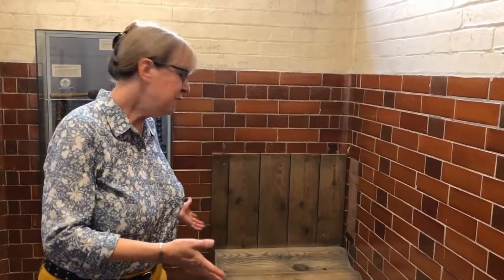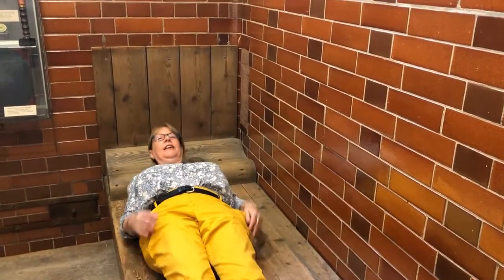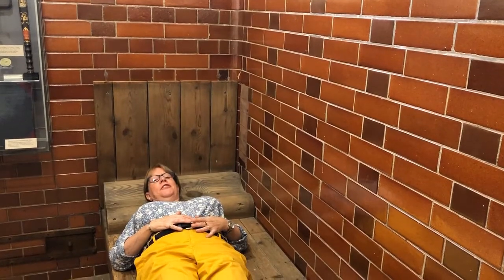The wooden bed in the cell is part of the original fixtures and fittings. If you visit St Neots Museum you can sit down on the bed and imagine what it would have been like to be arrested and locked up in the museum cells, or even what it would have been like to spend the night in the cell.